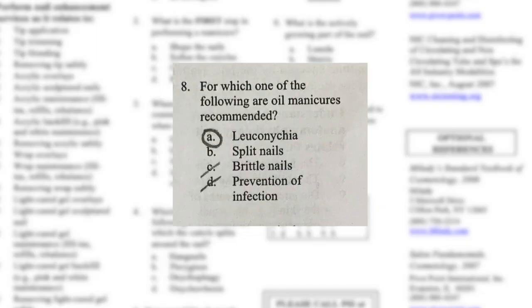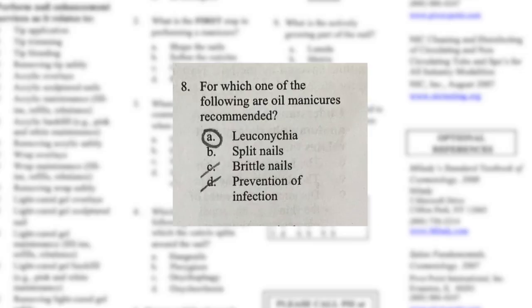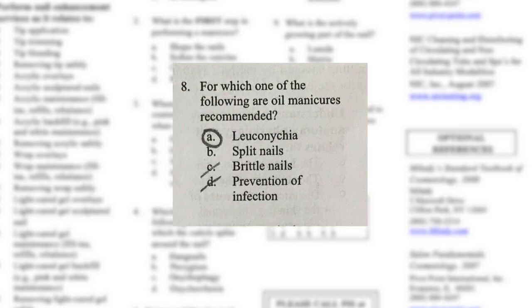Number eight: for which one of the following are oil manicures recommended? Leukonychia, split nails, brittle nails, or prevention of infection. I thought oil wouldn't prevent infection — if anything it might spread it — and I didn't think it would help brittle nails, so I guessed A, leukonychia, which I had no idea about. But the answer is C — brittle nails! I got that wrong. Leukonychia, I looked it up, is the medical term for white discoloration on nails.